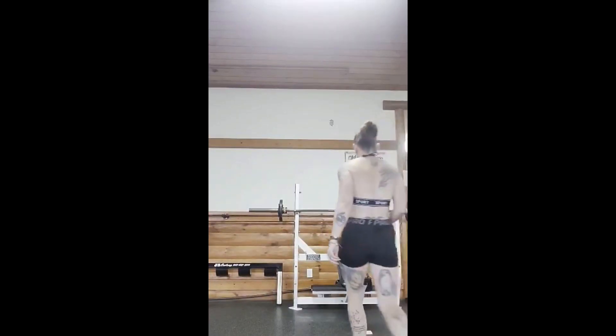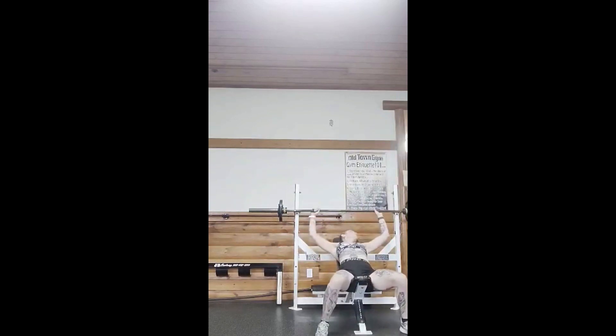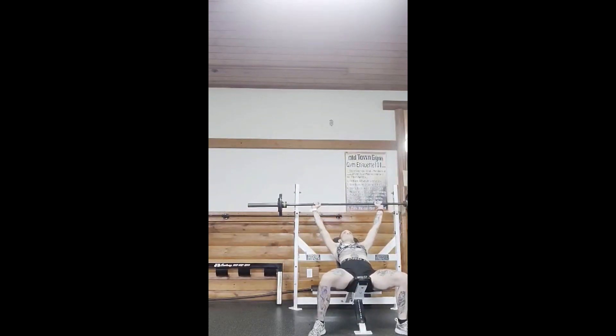Hey everybody, it's Jason Blaha here and once again it is time for my client Michelle's vlog. We're still running Conjugate for her. We started the week off with an incline bench for her max effort work. Something that came up in one of my live streams - someone asked, based on something she put on Facebook, is she changing to aesthetics? No, she's still powerlifting. She's got meet schedules and she's going to be competing again this year.